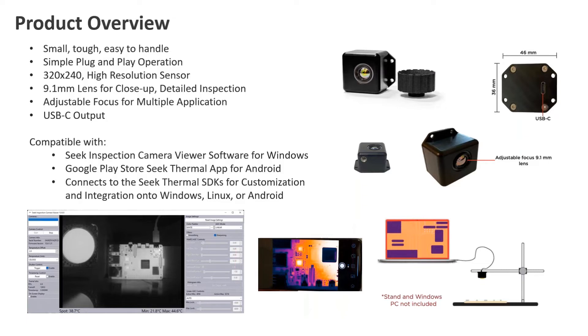As a general overview, the camera is quite small and compact — tough and easy to handle. You simply put it in your pocket, walk around with it, plug it in, and you can start imaging. It has a 320x240 high resolution sensor with a 3.1 millimeter lens for close-up detail and inspection. It comes with a simple USB-C output where power, comms, and video all go over this USB-C connection. It's compatible with the Seek Inspection Camera Viewer software for Windows, a custom-built software designed for first article and incoming quality inspection. It can also work with the Seek Thermal app for Android devices via Google Play Store, and with Seek Thermal SDKs, allowing customization and integration into Windows, Linux, or Android systems.